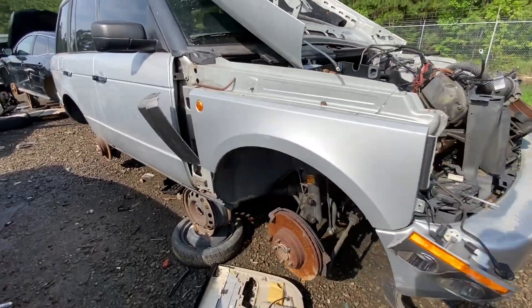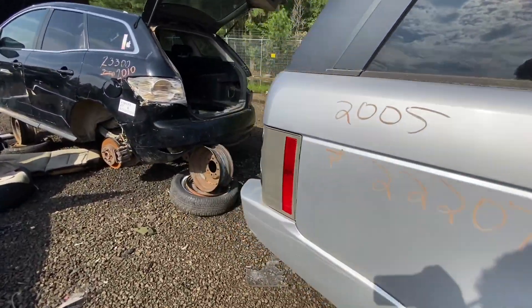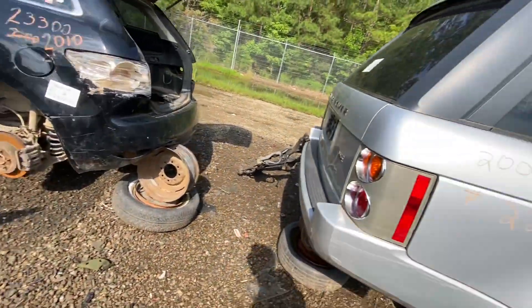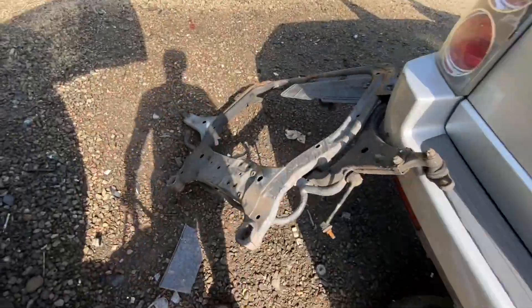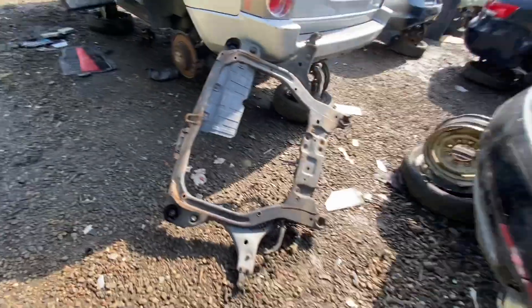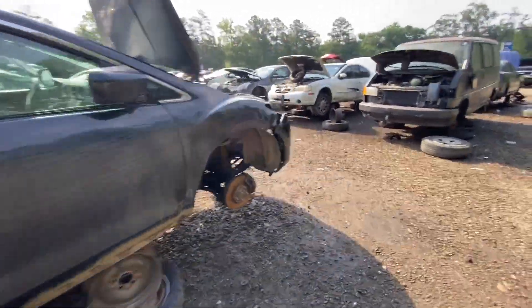Here's the L322 from last time, progressively getting more and more picked over. Some cars — as soon as they hit the yard everything's gone, and some need a second look. Now look — there's the front subframe. Wow, someone got medieval on it.